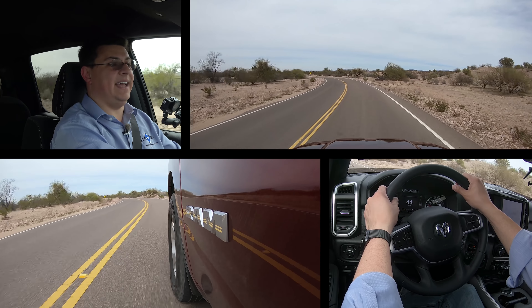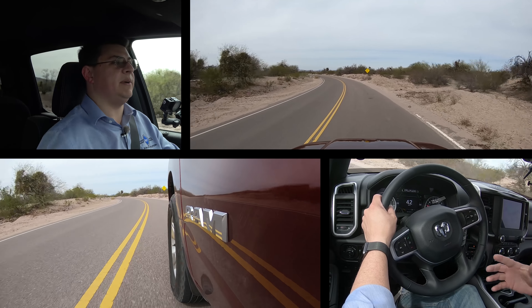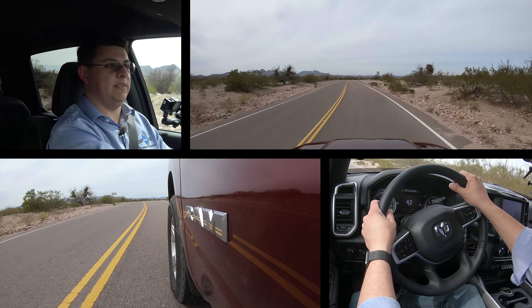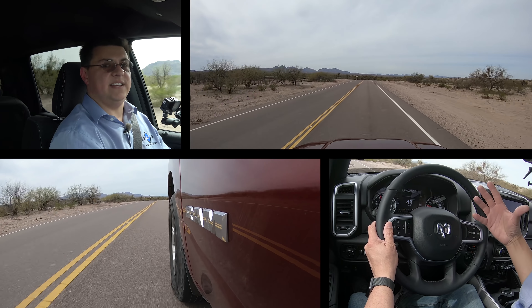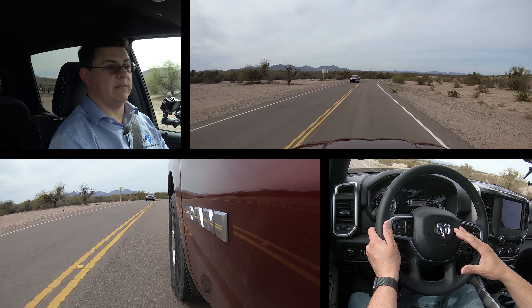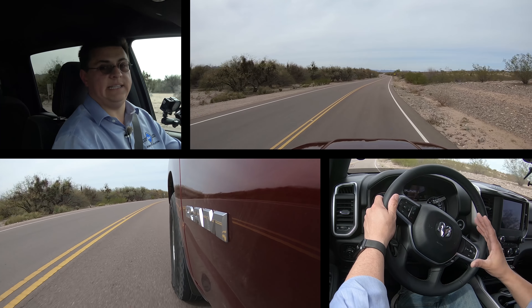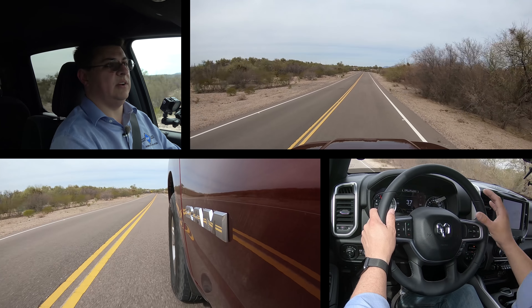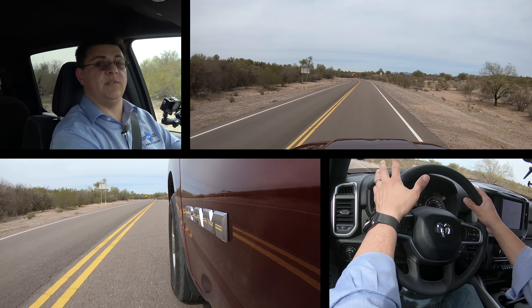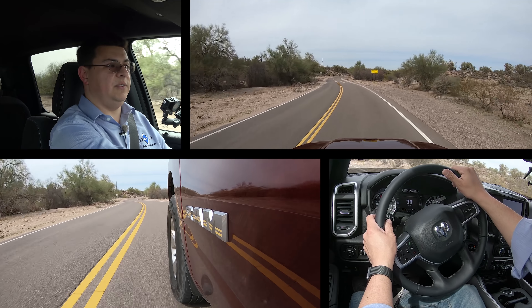We also haven't been able to test the model with the e-torque system. It's important to remember that e-torque does not add any additional peak torque — it simply fills in torque to give a smoother experience, regenerates electricity back into the battery, and allows the engine to start and stop very smoothly. Fuel economy is likely going to be highest in those e-torque-equipped models, but they're unlikely to accelerate faster than the regular models. So if you get the V8 and pay $800 extra for the e-torque system, acceleration is likely going to be the same.